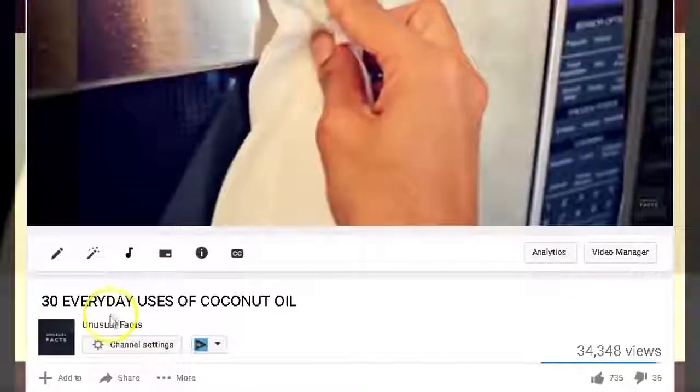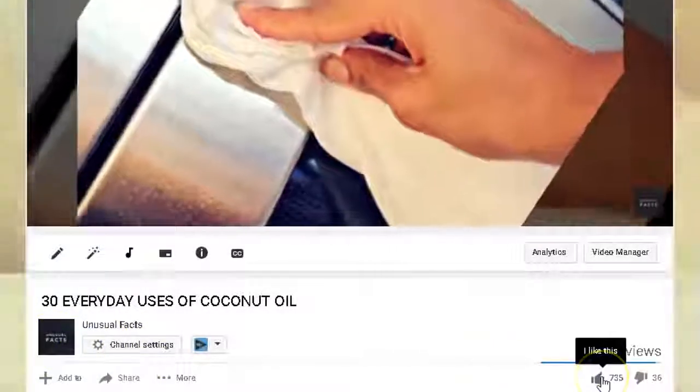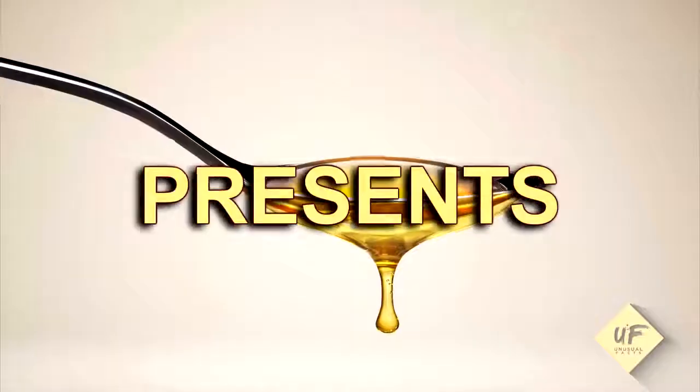Thanks for joining us on YouTube today — we super appreciate your subscription to our channel filled with unusual facts of all kinds of topics. Here's something helpful you can do with vinegar.